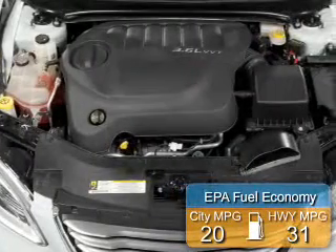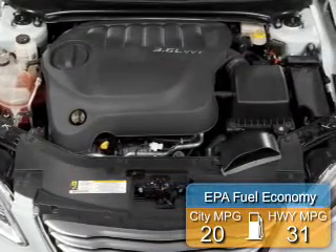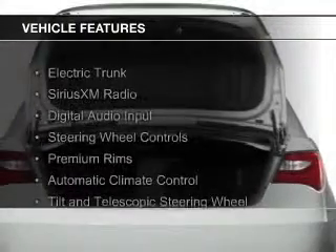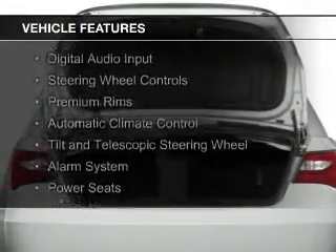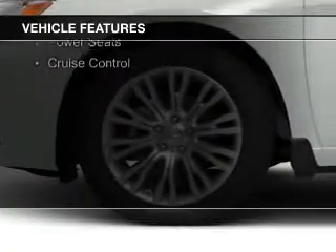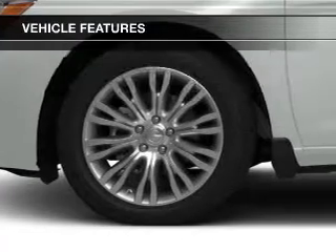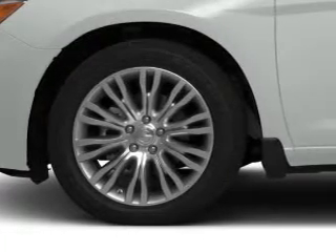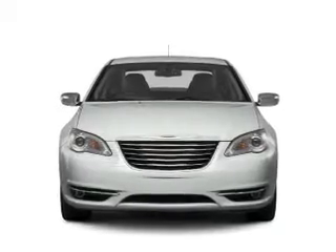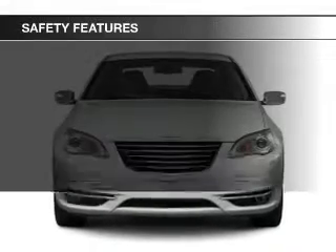Great fuel efficiency saves you money by requiring fewer trips to the gas station. The features include electric trunk, Sirius XM satellite radio, digital audio input, steering wheel controls, premium rims, automatic climate control, a tilt and telescopic steering wheel, an alarm system, power seats, and cruise control.